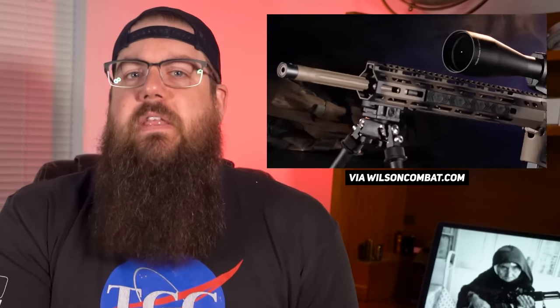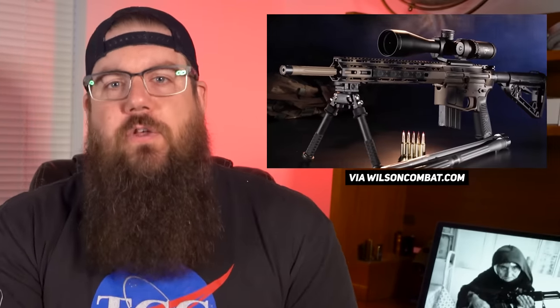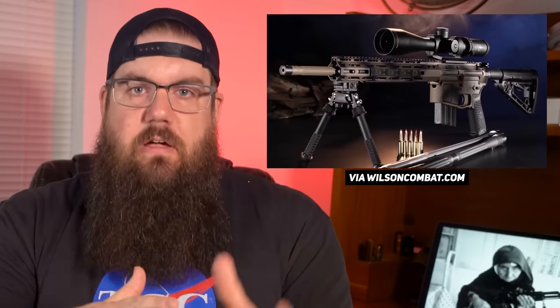Moving on, Wilson Combat announced that they are now chambering AR-15s in 6 ARK. For those that don't remember, 6 ARK was announced back in 2020 and promises to be the latest super accurate cartridge — but instead of an AR-10, it fits into an AR-15.